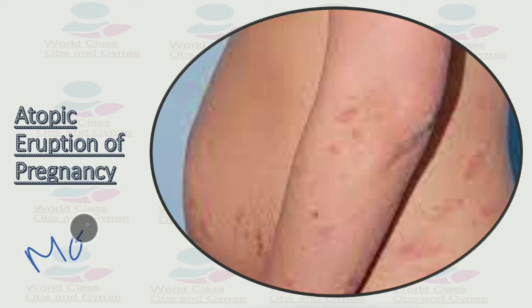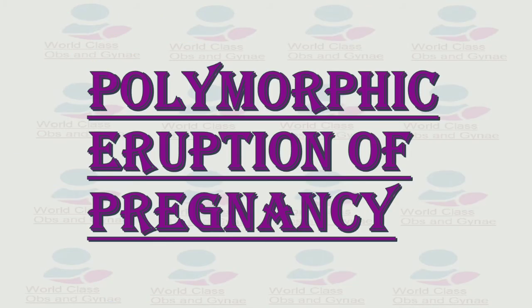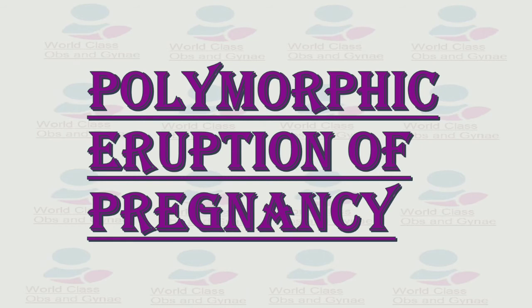Atopic eruption of pregnancy is the most common skin condition in pregnancy. The word 'atopy' indicates its association with asthma. It is a benign condition with an incidence of 1 in 300, and incidence is higher in women with a family history. It presents as papules on exposed areas like the face and extremities. Diagnosis is based on clinical presentation; histopathology is non-specific. Treatment includes oatmeal baths, emollients, and menthol in aqueous cream.